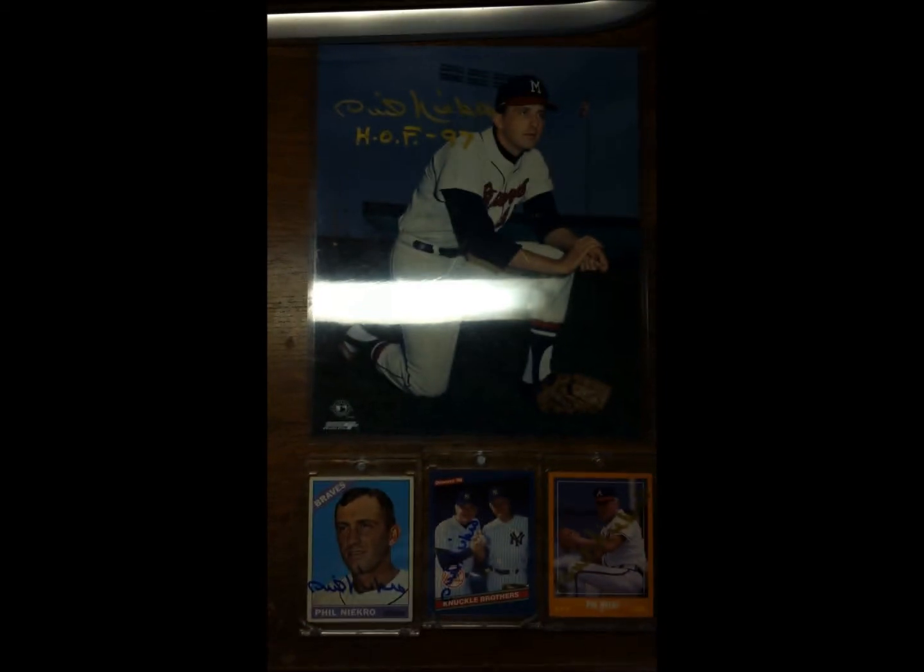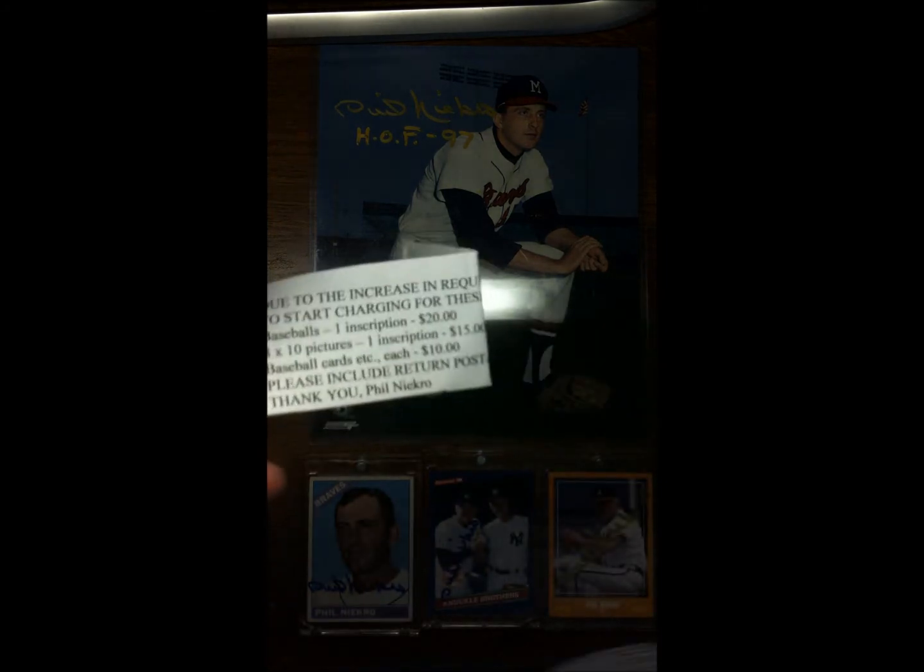I sent him $30 for these items. I thought it was like five bucks a card, ten bucks a photo, plus five bucks for the Hall of Fame inscription. But he sent this back to me right here.